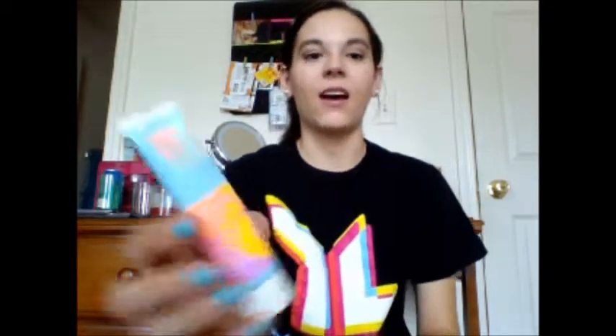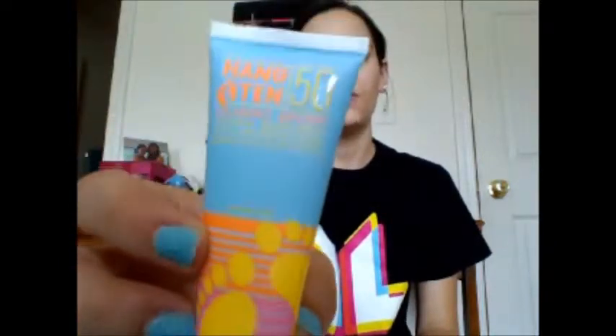And then I have my Hang 1050 sunscreen. This was from an Ipsy bag and it actually came out at the perfect time, so I'm going to go ahead and use this in Washington, D.C. It's still sealed, but I'm going to bring this with me.